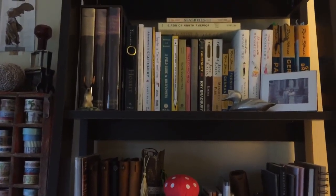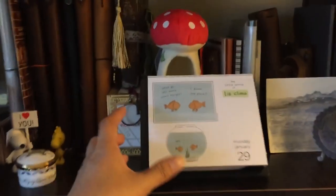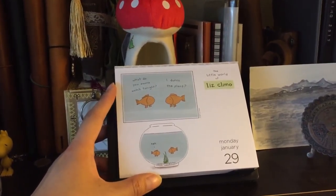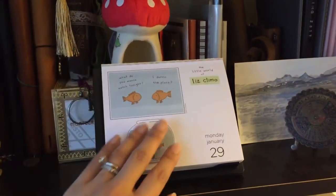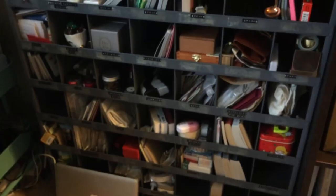Some of my favorite books are up there — my awesome Lord of the Rings editions. I actually just got this Liz Climo — I'm not sure how to pronounce her last name — I love her animal illustrations, so I got the little desk calendar. I also get a lot of questions about my metal shelf.